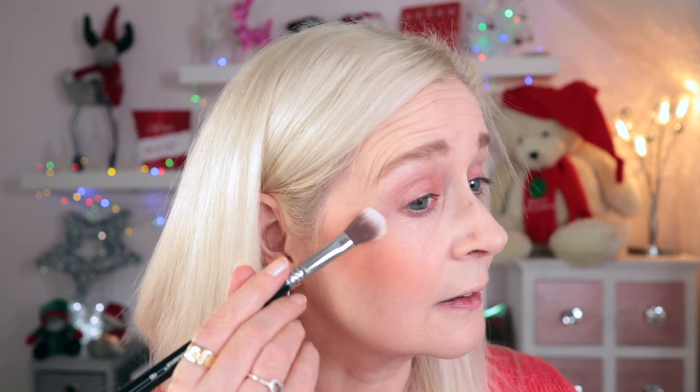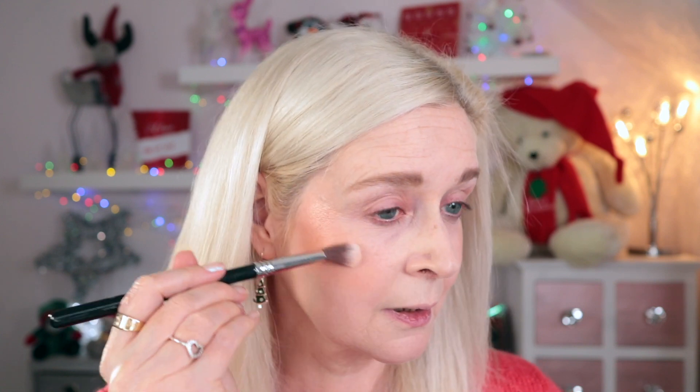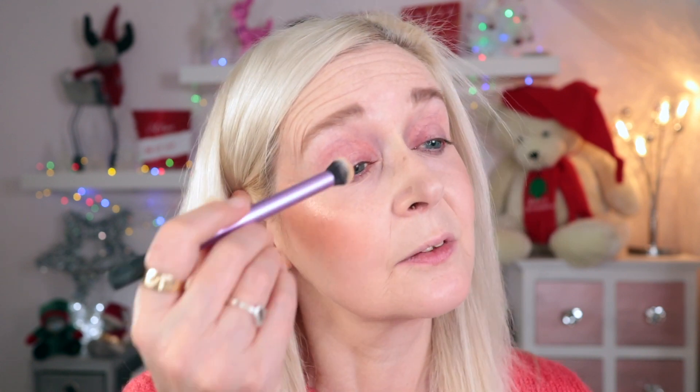I'm going to go in with the Pixi by Petra Subtle Sunrise highlighter, using the more rose gold shade. It's a really nice highlight palette. This shade is quite dark for me so I'm using it more as a blush topper, then using the other side just to highlight the tippy tops of my cheekbones. I want everything to be warm and toasty, so I'm just going in with the lighter, more champagne colour at the very tippy top — and probably a little bit on my nose as well.